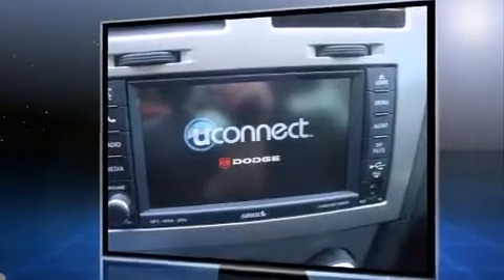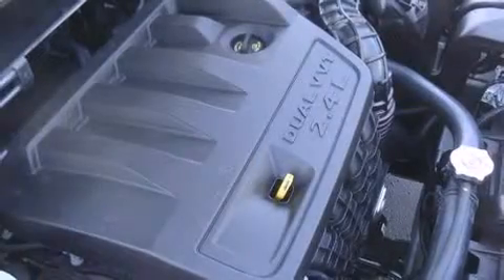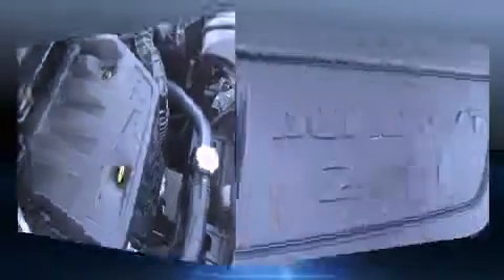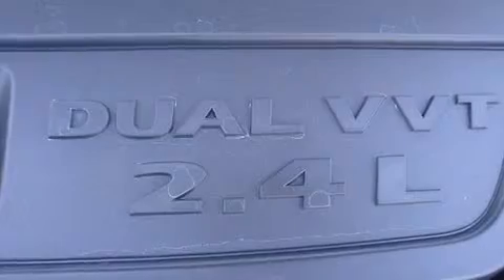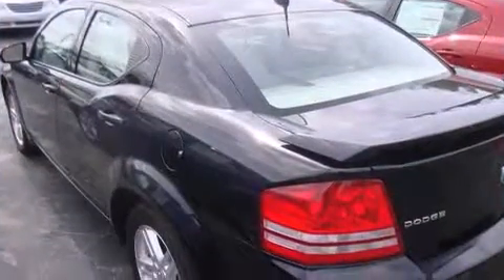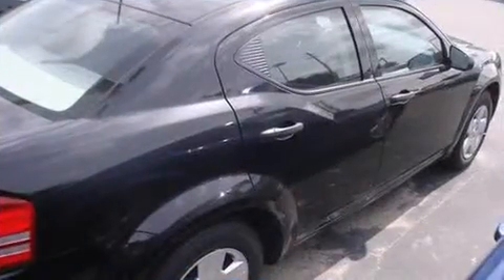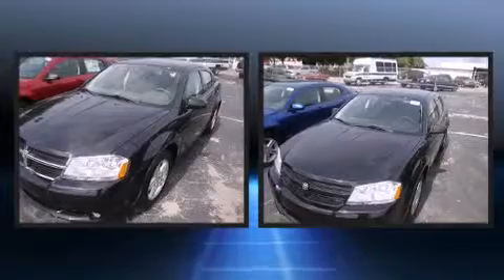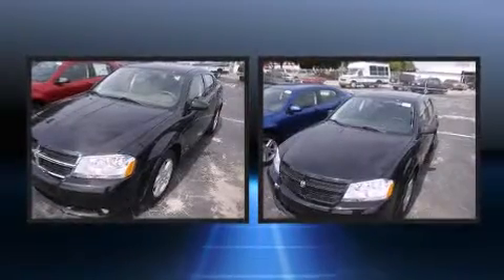Dodge infused the interior with top-shelf amenities such as speed-sensitive wipers, fully automatic headlights, remote keyless entry, a rear seat entertainment system, and one-touch window functionality. For drivers who enjoy the natural environment, a power moonroof allows an infusion of fresh air. Premium sound drives six speakers, providing you and your passengers a sensational audio experience.